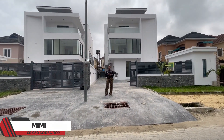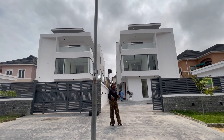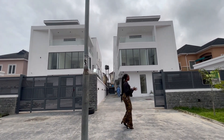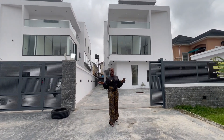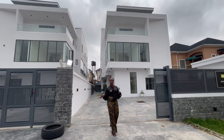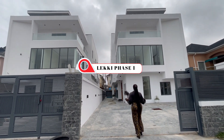Hello YouTube, DCI Realtor here. I bring you the very best properties here in Lekki, Lagos, Nigeria. Today we'll be checking out this contemporary six-bedroom duplex built here in Lekki Phase One, Lagos, Nigeria.